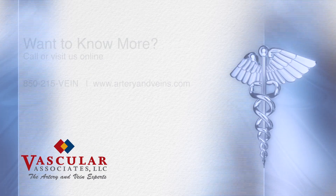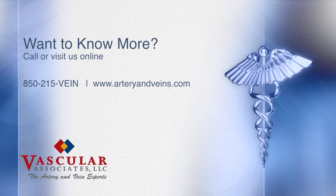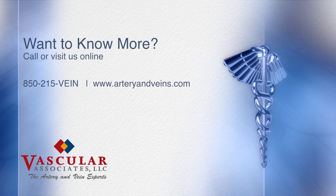Have questions? We're here to help. Call today to schedule an appointment at 215-Vein, or visit us online at arteryandveins.com to learn more.